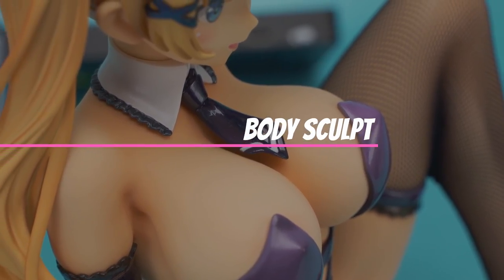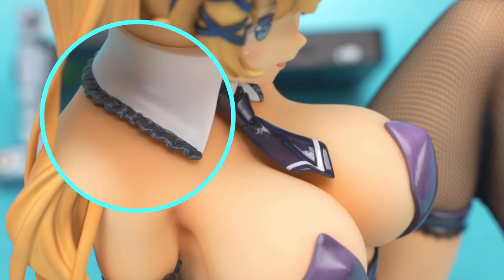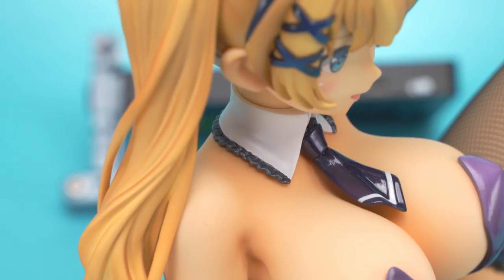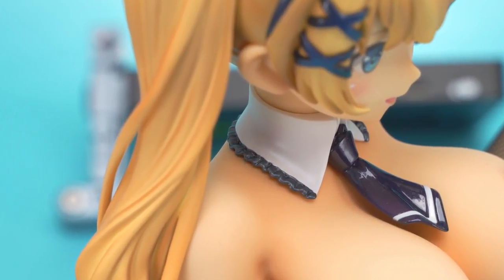Her collar has some nice detail painting, with the standout being the little frilled edges. The white area is a pearlescent white paint, which is great, though I think some fabric folds here would have made it look better.